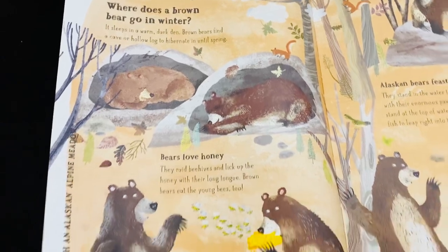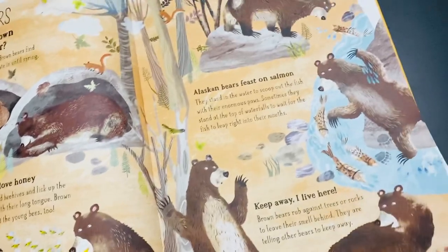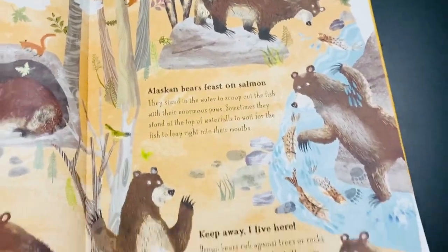This is about the brown bears — how they love winter, how they live in the alpine, their love of honey, and how they eat salmon.